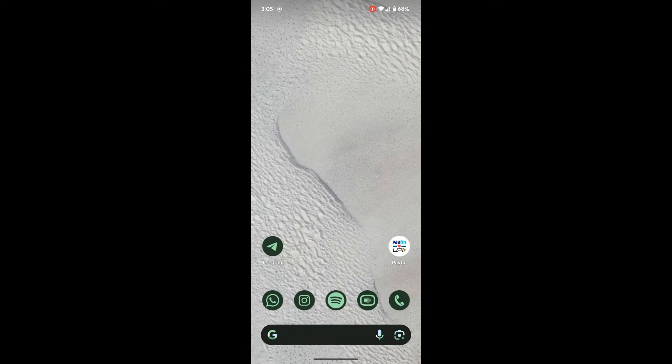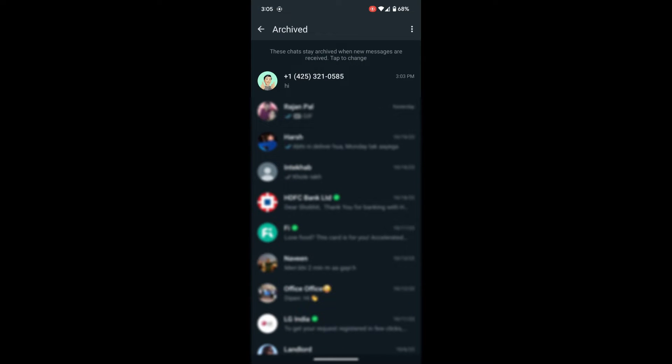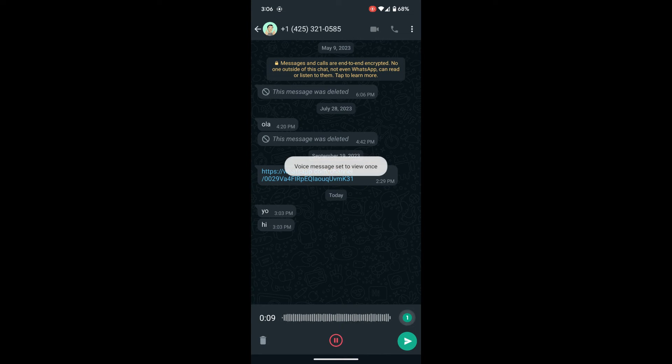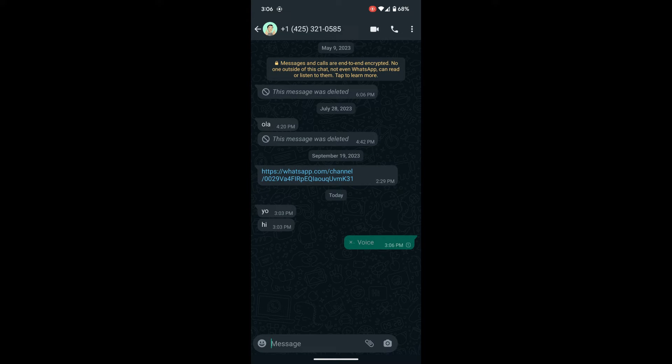Let's see how to use it. Open a WhatsApp chat and record a voice message as usual. You can record as long a message as you want. Tap on the new icon labeled 1 that appears at the end of the recording. A pop-up will appear and the message will be marked as view once. Send it to the person.